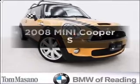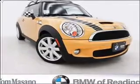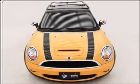Get noticed in this 2008 Mini Cooper. Travel the roads in style and comfort in this great vehicle.